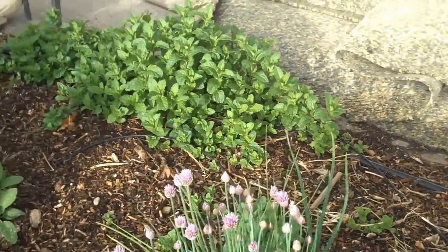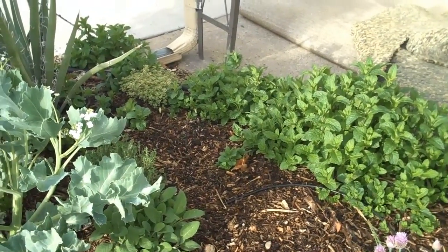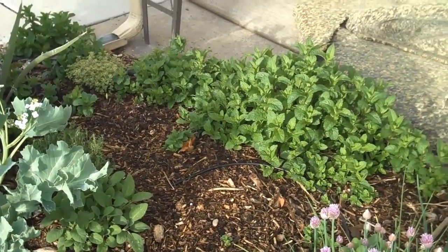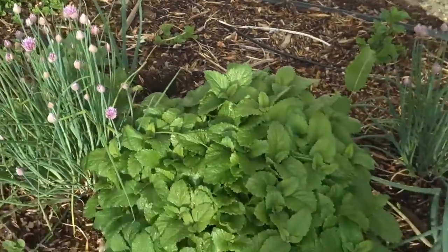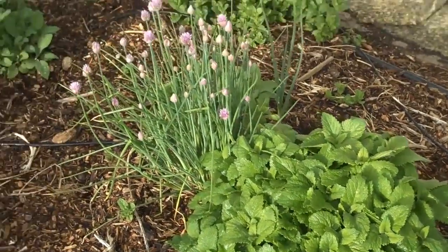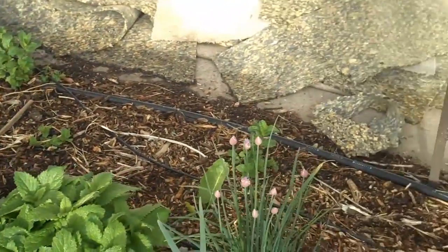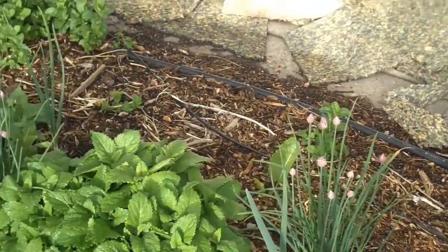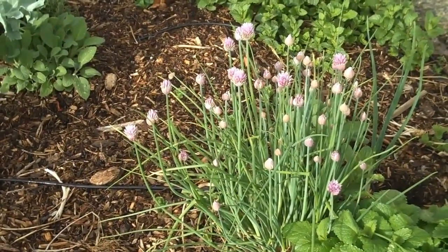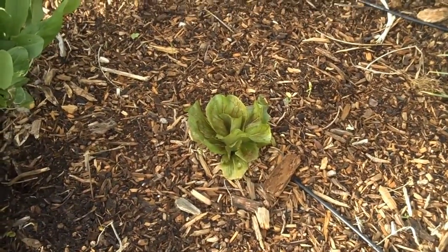My mint is spreading everywhere like a ground cover. A lot of people think negatively about mint, but in permaculture systems it's great because it covers your sheet mulch. This is a beautiful lemon balm doing really well. This is the first year I've gotten my chives to flower — I'm so excited. I have two chives going and they just take a while to get established here in Denver, but they're beautiful.